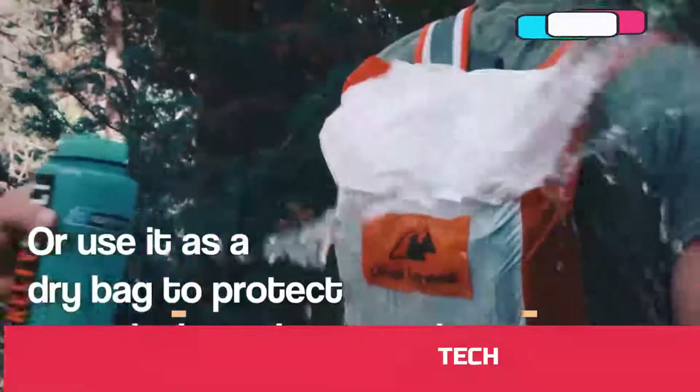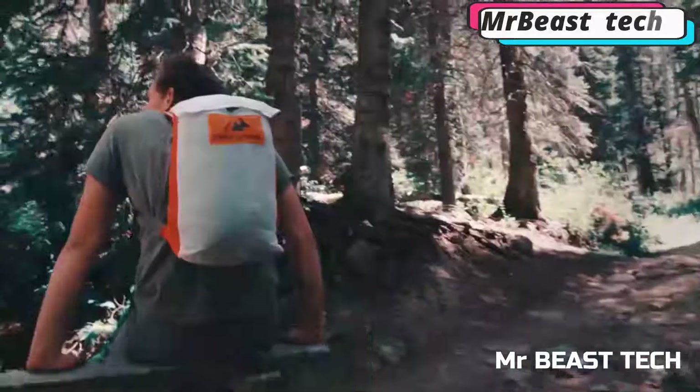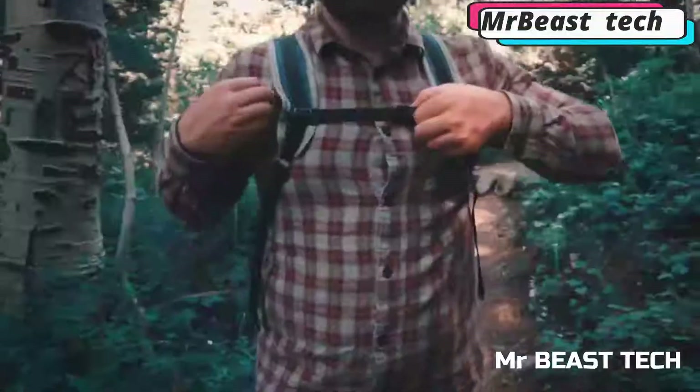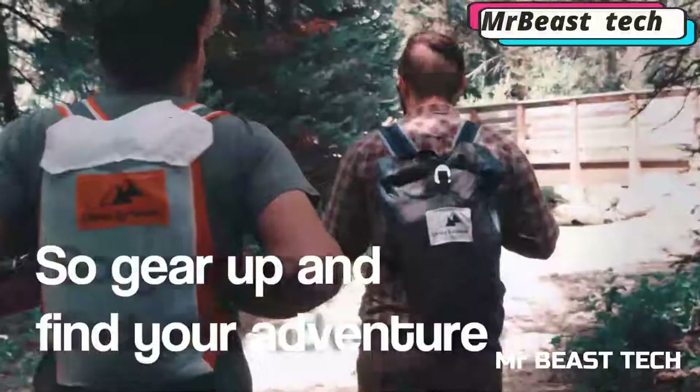Another nice plus is that the fabric is waterproof. The objects in the backpack won't get wet even under heavy rain. Comfortable and light, this backpack comes in two colors and you can buy it for $35.